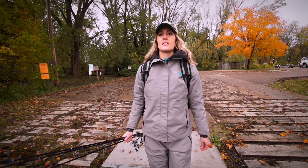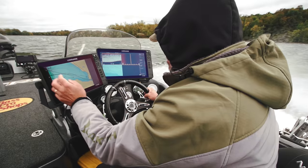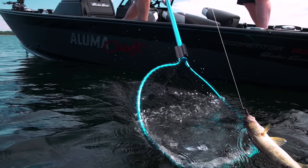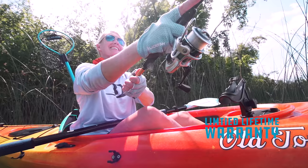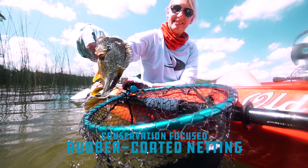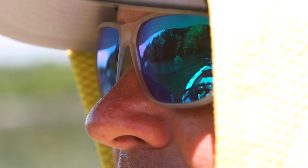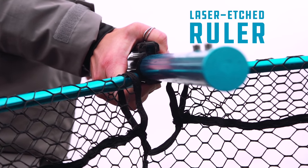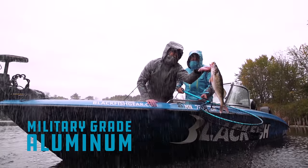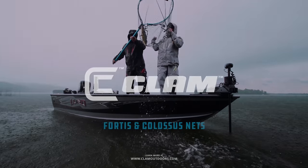What's the difference between a good net and a great net? Simple — it's all in the features. Fortis Nets by Clam Outdoors are tough, safe on fish, easy to use, and have a telescoping handle. Learn more about Fortis Nets at ClamOutdoors.com.